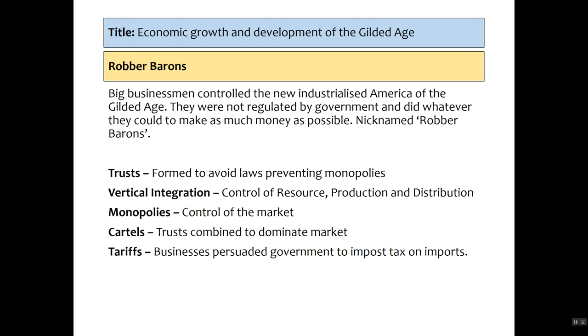Monopolies meant control of the market — Mr. Watkins buys out all his orange juice competitors, so nobody has any choice but to buy his product. There were also cartels, where trusts combine to dominate the market: Mr. Watkins' trust combines with Mr. Sparks' orange juice trust to form a cartel, dominating the market so you cannot buy juice from anywhere else. And we've got tariffs — the robber barons grew so powerful they could persuade government, with the help of money, to impose tax on imports, meaning you couldn't even buy foreign-made juice and had to buy American-grown products.